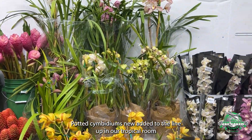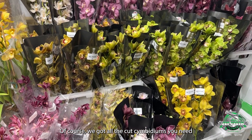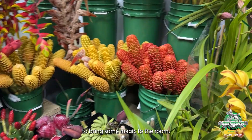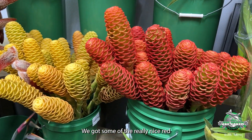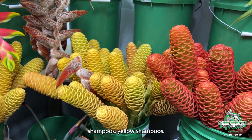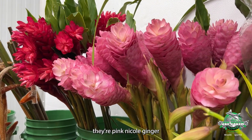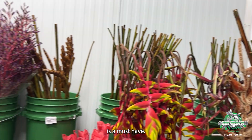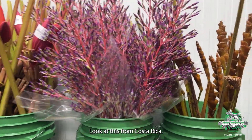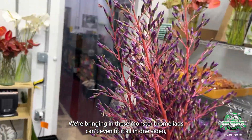In our tropical boxes, of course we've got all the cut cymbidiums you need to bring some magic to the room. We've got some really nice red shampoos, yellow shampoos, the chicons, pink Nicole — and ginger is a must-have. Look at these from Costa Rica: we're bringing in these monster bromeliads.